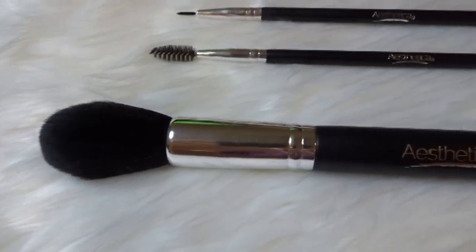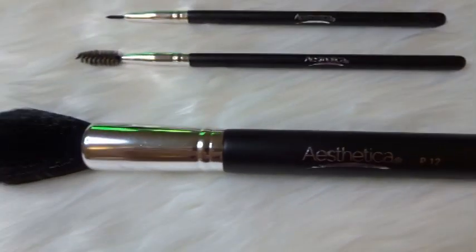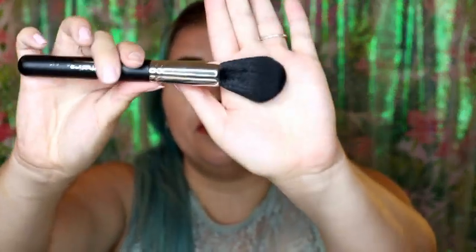We have another Aesthetica brush in here that retails for $27, and this is a face brush. Let's take that out — it looks so beautiful, really big, very fluffy and not dense at all. It's very light and very open. I'm probably going to use this for my powder — or maybe that would be a really nice contour brush. Actually, I like the powder brush better.